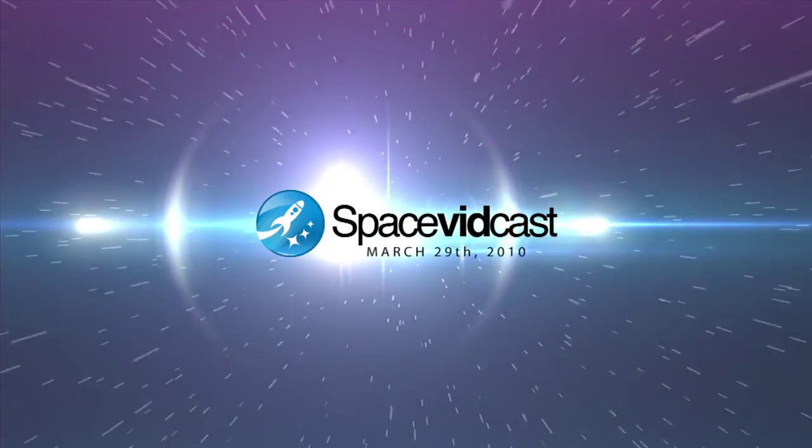Virgin Galactic is getting closer to launch. STS-131 is ready to go. Today in space history, on your daily space vidcast for March 29, 2010.